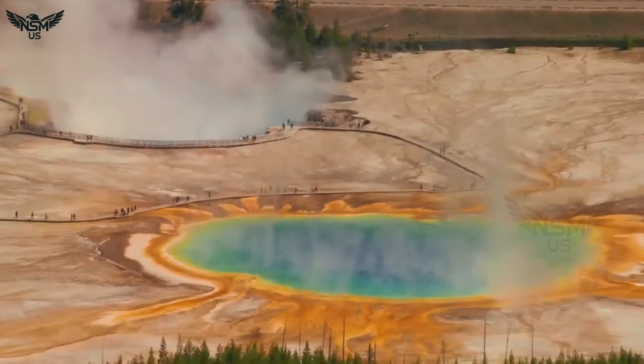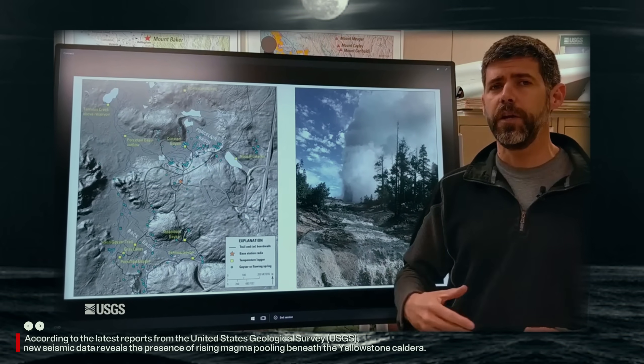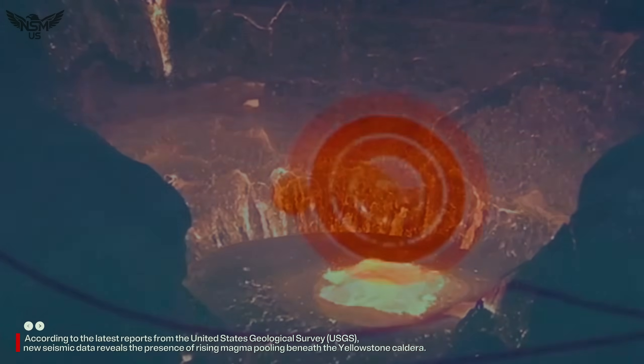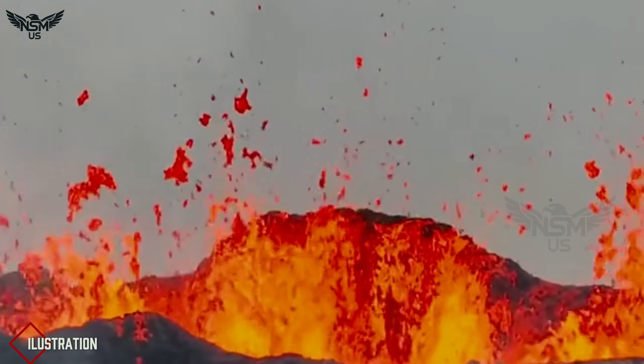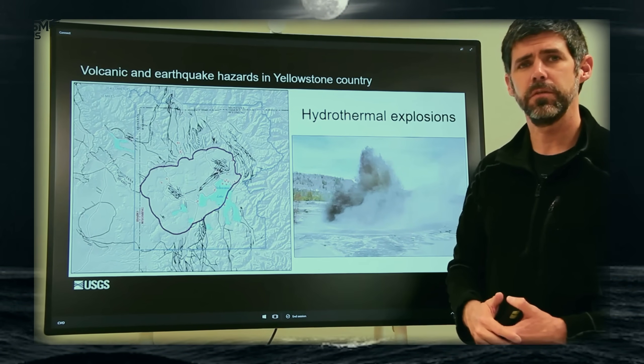But beneath this breathtaking eruption lies a hidden and unsettling truth. According to the latest reports from the United States Geological Survey, USGS, new seismic data reveals the presence of rising magma pooling beneath the Yellowstone caldera. This molten rock, moving closer to the surface, is feeding the underground hydrothermal systems that drive Steamboat Geyser's eruptions.